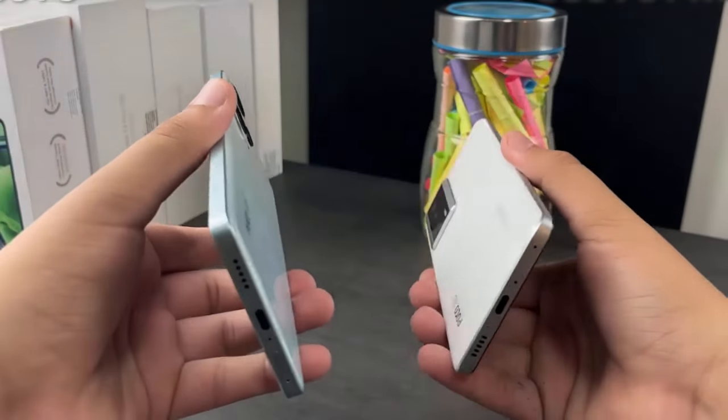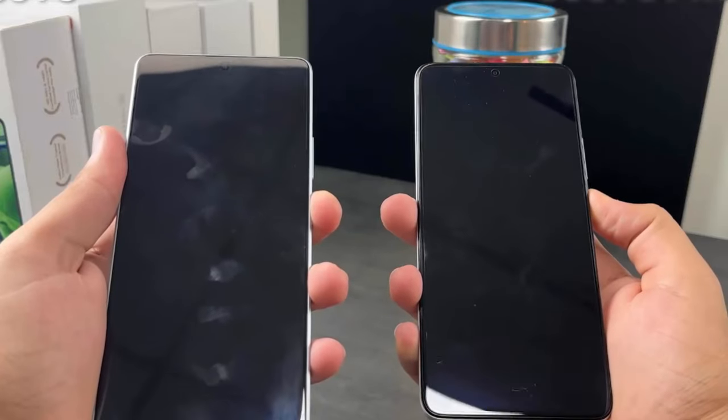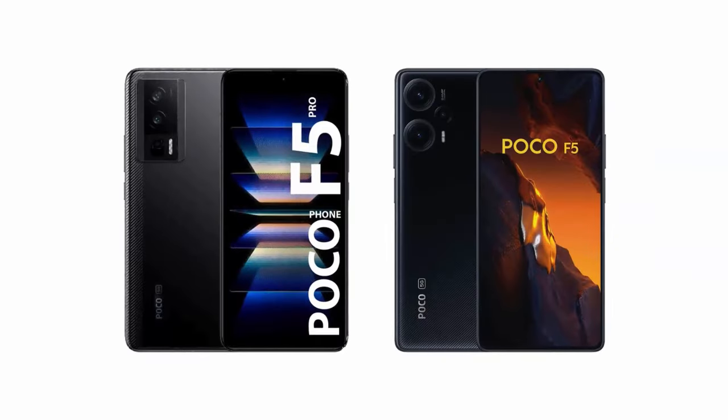Xiaomi Poco F5 and Poco F5 Pro are the most popular smartphones in the market and have won the hearts of customers worldwide. We are going to look at the key differences so that you can make a clear decision about which one is right for your needs.